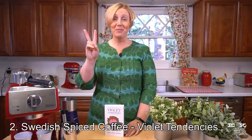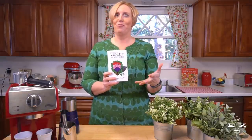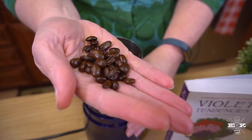Coffee number two comes to us from Violet Tendencies, the second book in my Rose City Mysteries. And of course, because it's set in Portland, Aline and Britta, my two main characters, drink copious amounts of coffee because that's what you do when you live in Portland or really anywhere in the Northwest — let's be honest. In this book, I share a recipe for Swedish spiced coffee. It's really easy to make at home. You're gonna start with some simple beans. For this recipe, I chose roasted beans that have been roasted in cinnamon and nut spices. Look at the beautiful oils on that roast.